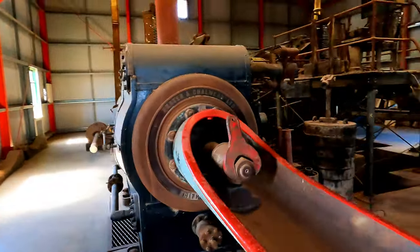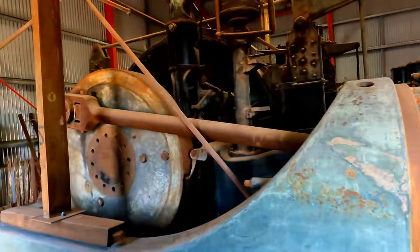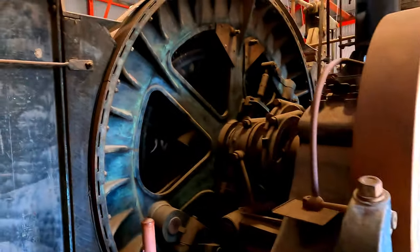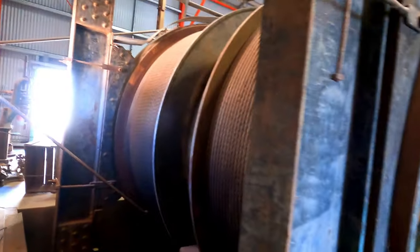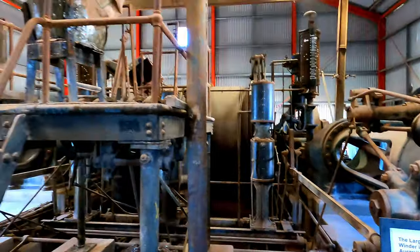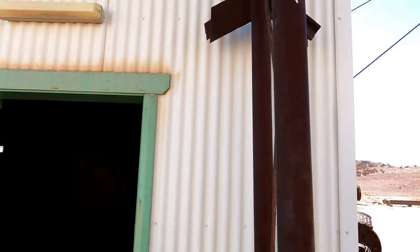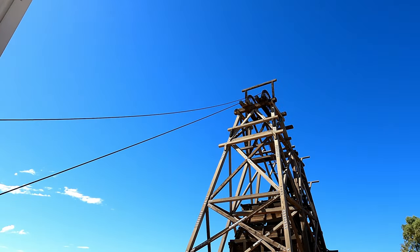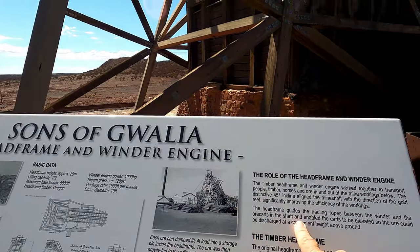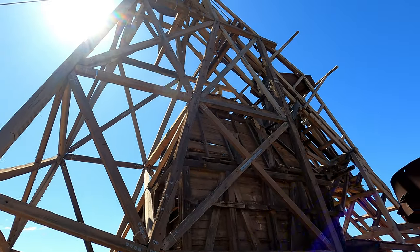I think when you walk in you set off a recording of what it probably sounds like. This was the largest steam winder in Australia, and the winder operator was the highest paid person in the mine. There's the winder shed and the cable. With the winder and this head frame, it would lower the workers down into the mine — and it's the largest surviving head frame.